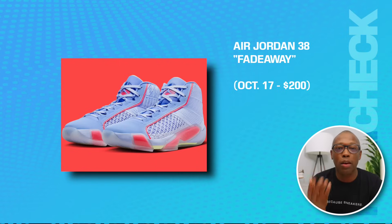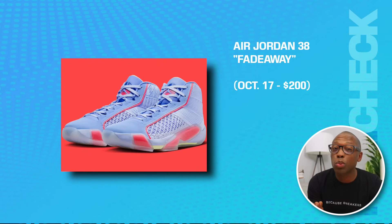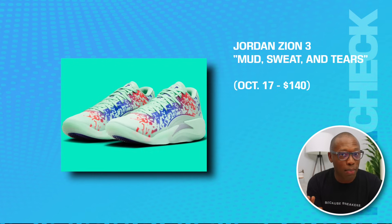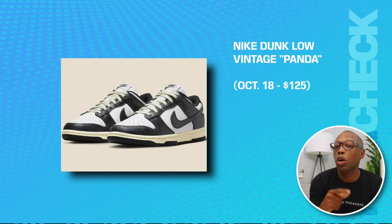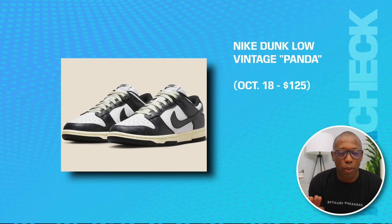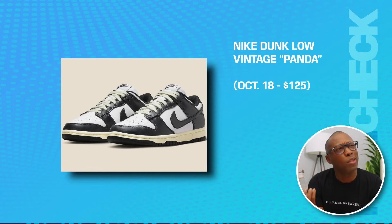We also have the Air Jordan 38 Fade Away on the 17th for $200. The Jordan Zion 3 Mud Sweat and Tears same day for $140. The Nike Dunk Low Vintage Panda — this is going to be on the 18th for $125.